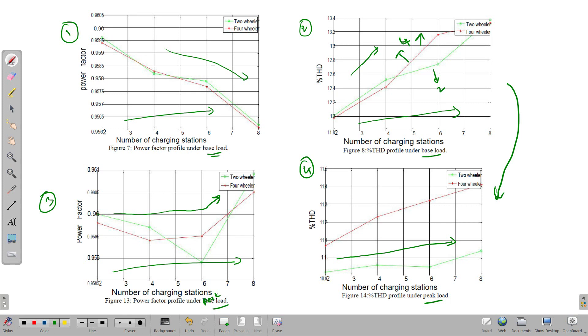The overall conclusion: under base load, the power factor is reducing and THD is increasing gradually as more EVs are connected. Under peak load, the values are somewhat stable and do not vary that much — the graph is near to stable. This is the effect of electric vehicle charging on power quality. If you like this concept, contact me and I will provide the full project with clear guidance up to your submission.